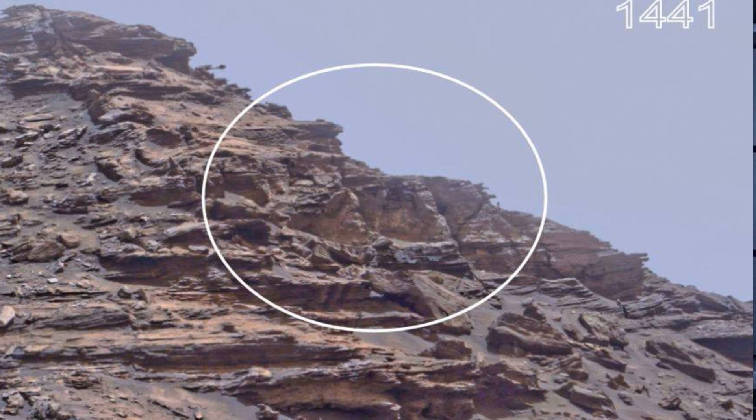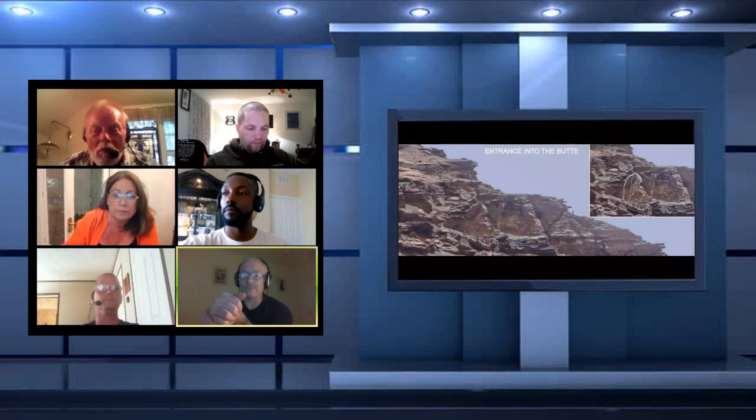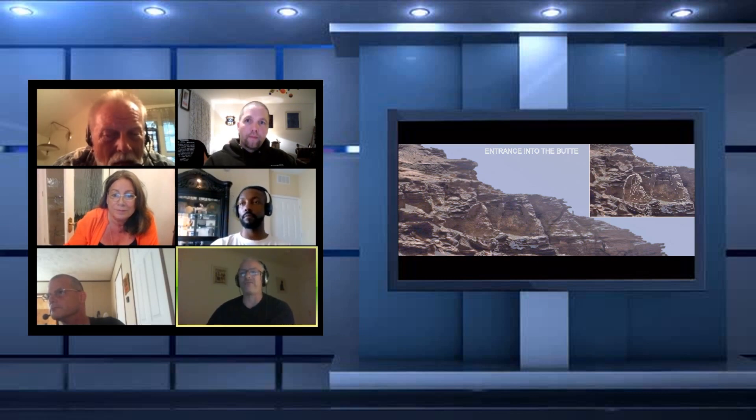Now on the other picture — this is from an earlier sol — it's the same as that. You've got a wall section coming up. But on this wall section, you can basically see it: there's a person's head and they're looking upwards and they've got a helmet on. And I thought, my God, they've left that there for people to see.